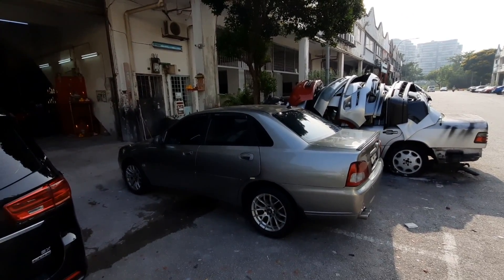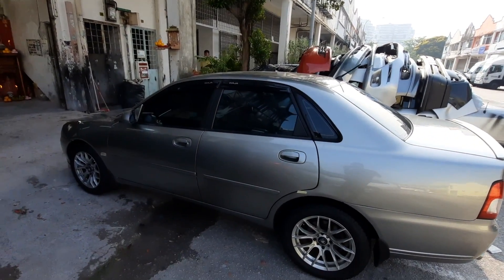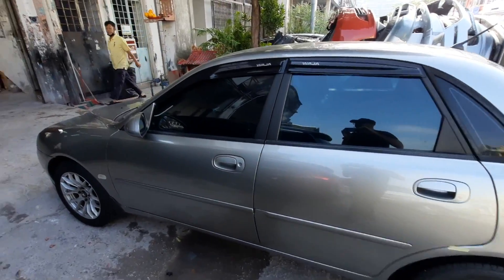Take care, you all. Thanks for watching. Just a very quick update on the Waja — it's still a lovely, lovely car to drive. It's a constant battle to keep the interior from falling apart.